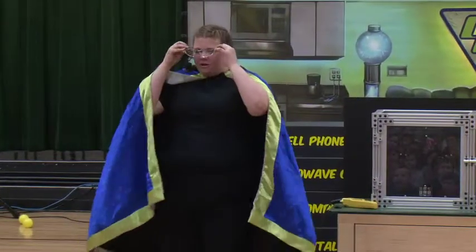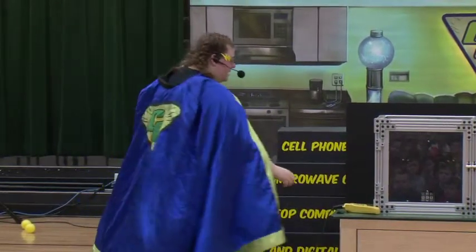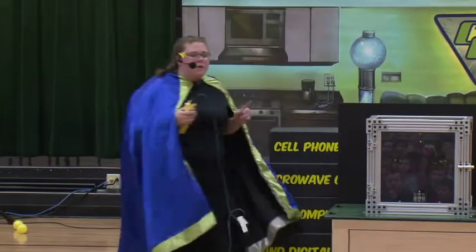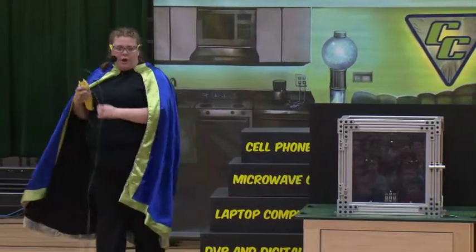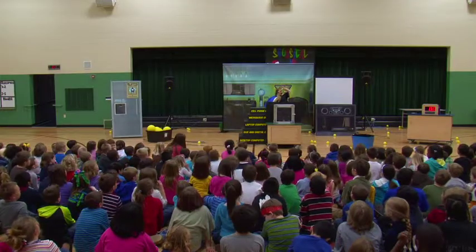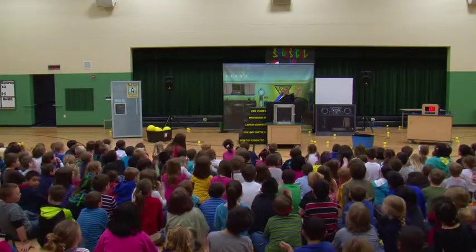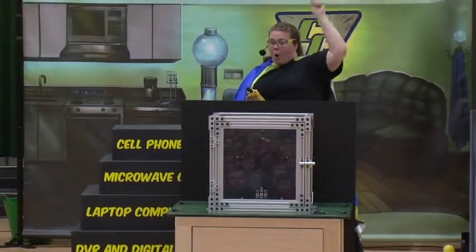I'm going to put on my special Captain Current safety glasses because I want to be safe. I'm going to stand back here, and I need everyone to help me count down. Let's get ready — five, four, three, two, one.